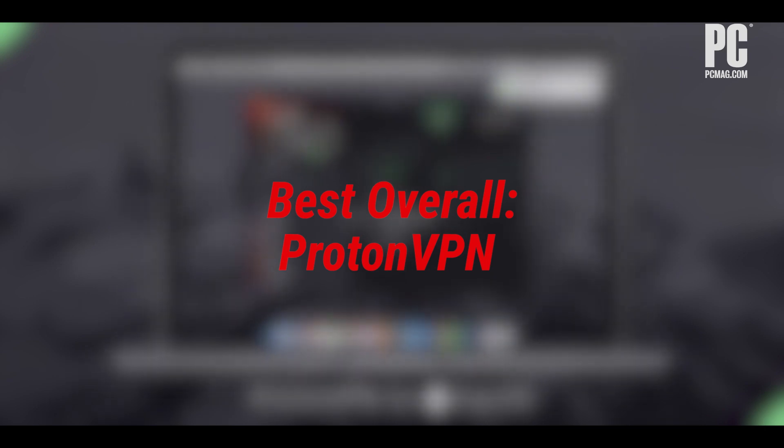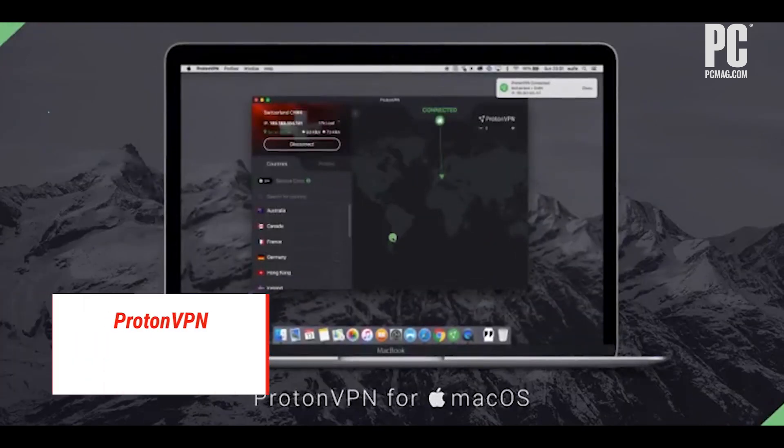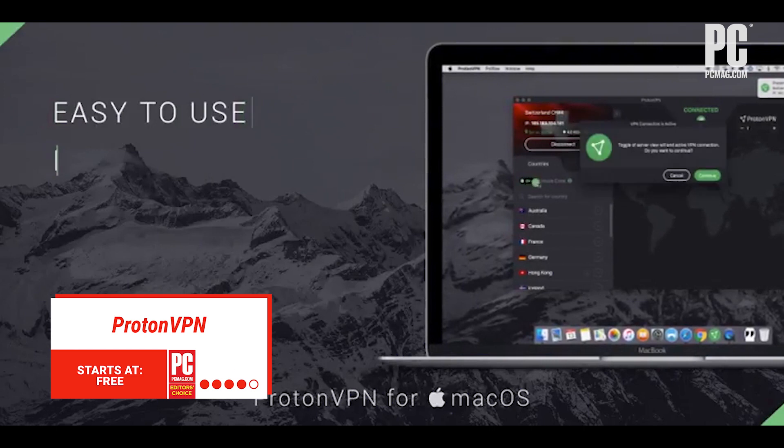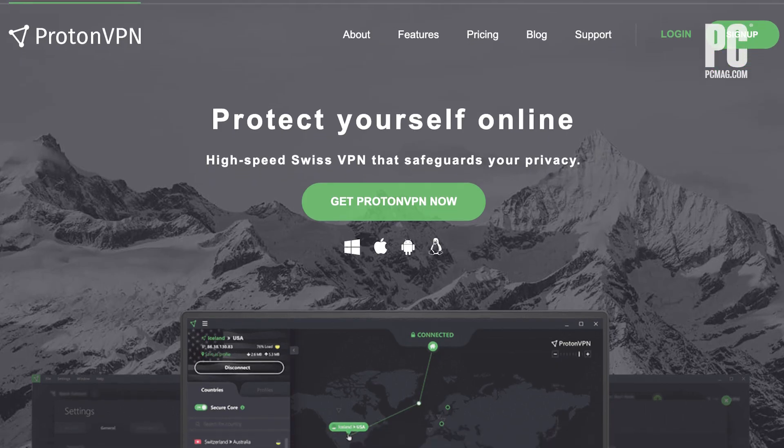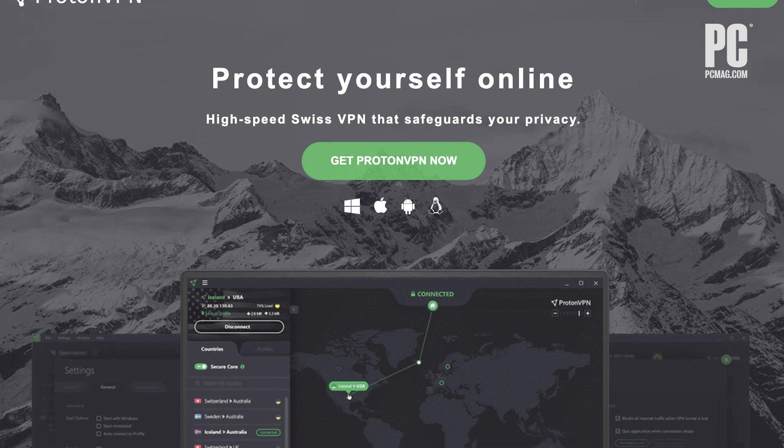If you're looking for an overall winner, ProtonVPN is the best choice. It has an excellent free subscription, and its paid tiers are affordable and flexible. It has just about everything you could want from a VPN, and has only gotten better.